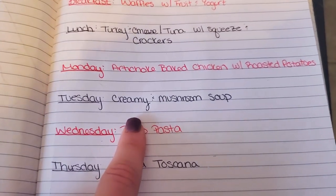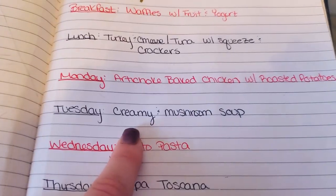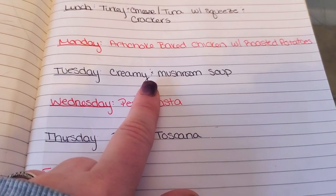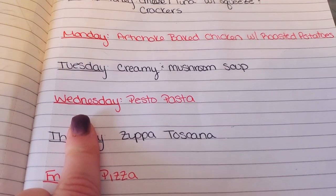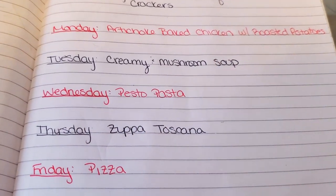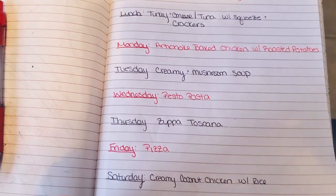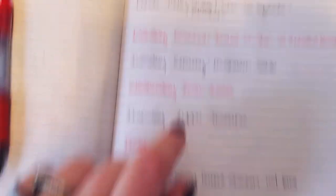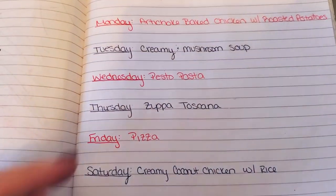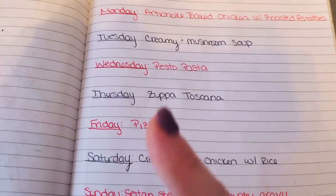For Tuesday, I'm going to be making a creamy chicken and mushroom soup — think homemade cream of mushroom soup, but I'm going to add some chicken to it as well. Wednesday is going to be a simple pesto pasta. I bought some more spaghetti and I also have elbow macaroni laying around, and I'm just going to mix it with some of that pesto sauce that I bought. Maybe I'll throw some chicken in there too, I don't know yet. Thursday, I'm going to be making one of my favorite soups — zuppa Toscana. I can use up some of the kale that I still have in my freezer.